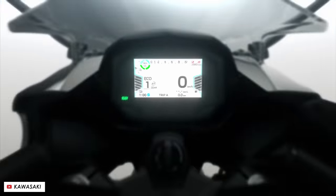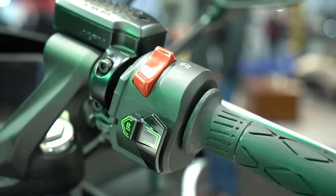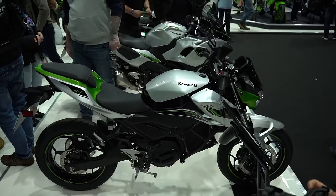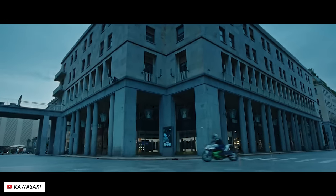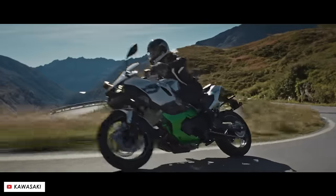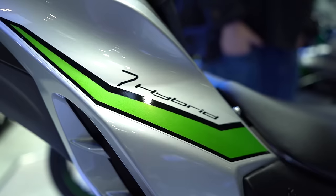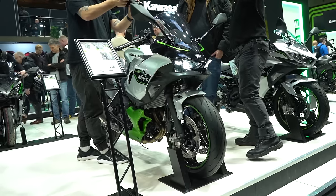What surprised me about seeing it in the flesh is just how small the fuel tank is — narrow — because it doesn't really need as much fuel. Kind of unusual looking bikes because the proportions are different from an internal combustion bike. The electric ones look like they've got a bit missing at the front. The hybrid looks just a little too plump — like a Ninja 650 that they've squeezed more stuff into. But despite those unusual proportions, they've done a good job of bringing the design language close enough to their other bikes.